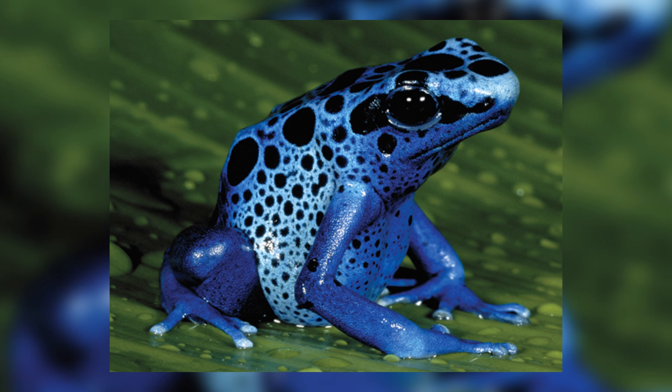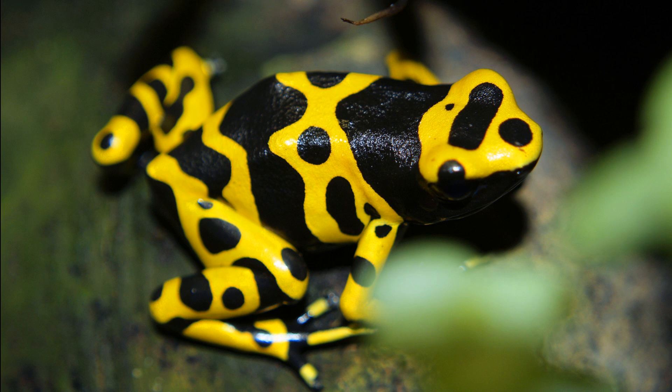Several species of Poison Dart Frogs secrete a toxic alkali using glands found in their skin. The toxins are used as a defence mechanism against predators, discouraging any animals that would potentially feed on them from doing so.